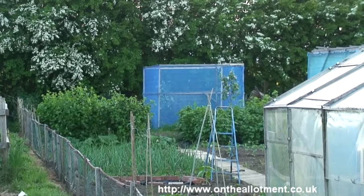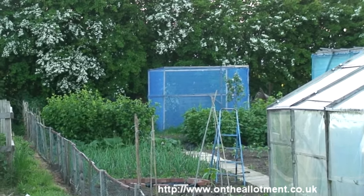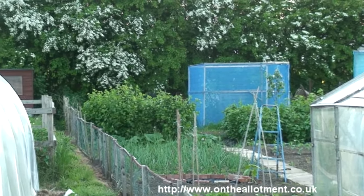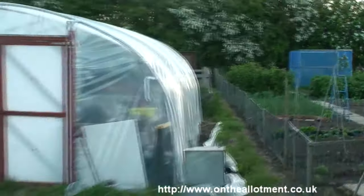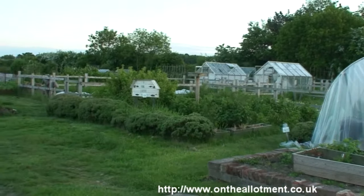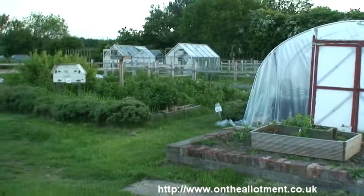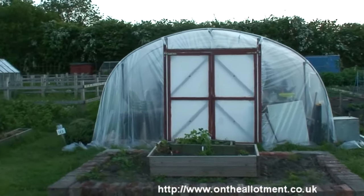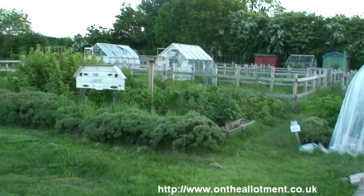Steve's beehive — it's got netting around it so that the bees fly up and out rather than flying at head height. This here is the Haven — there are three plots together, and that's a community project run by the council, I believe.